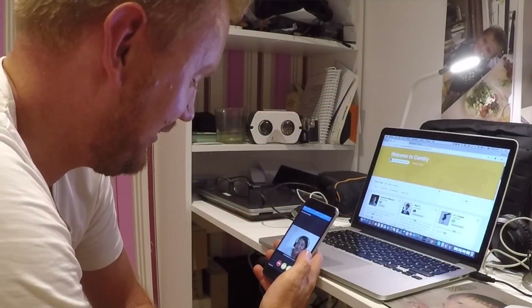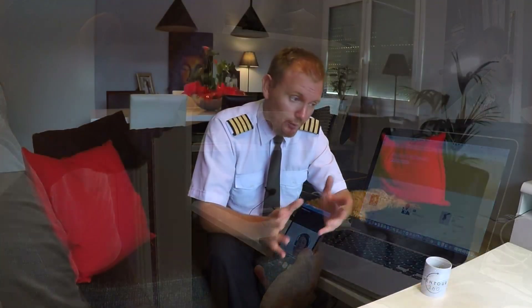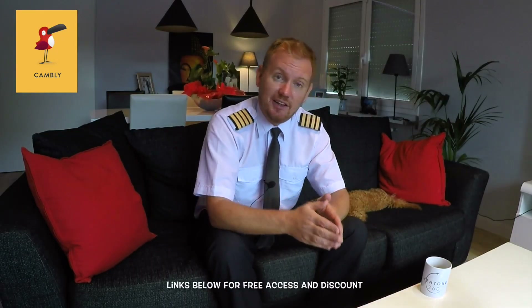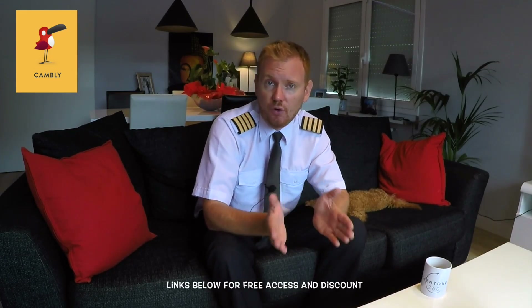This video is brought to you in cooperation with Cambly. Cambly is an English tutor website and app that will help you by getting you into contact with a private tutor of your choice. You can set up your own kind of English course, depending on if you need better vocabulary, better conversational skills, everything. The link below will give you 15 minutes for free to check them out, and also 10% off on any subscription that you choose to use.